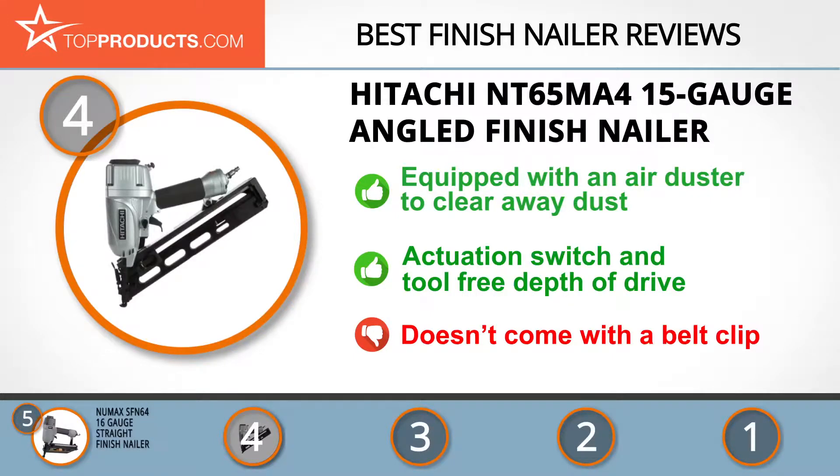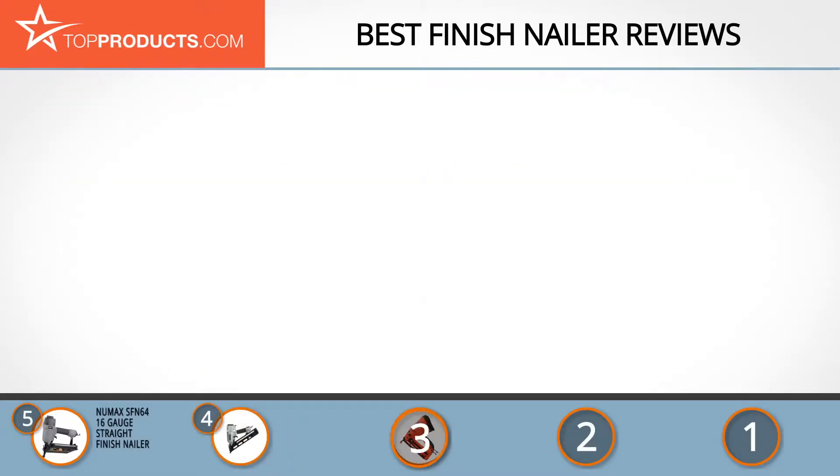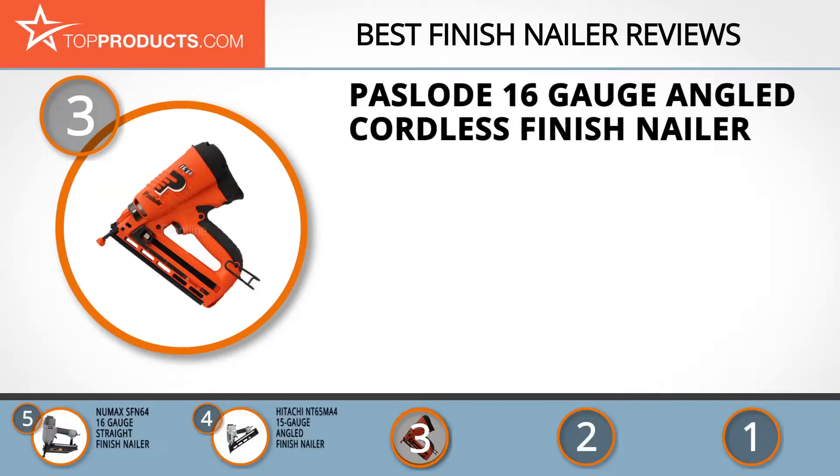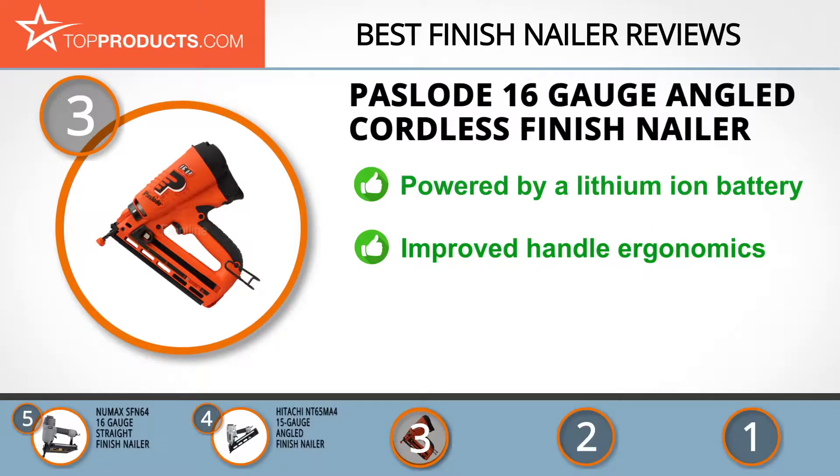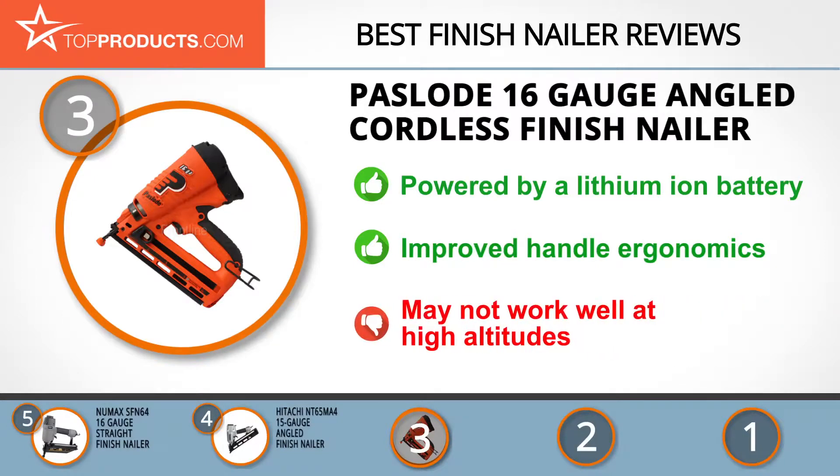At number three we have the Paslode 16-gauge angled cordless finish nailer. A subsidiary of Illinois Tool Works, Paslode has been a class-leading manufacturer of fastening tools for the past 75 years. The Paslode 16-gauge cordless finish nailer is powered by a lithium-ion battery and features no-mar tips to protect premium wood. It's extremely lightweight and a joy to use thanks to its ergonomic handle and top-notch depth of drive adjustment.